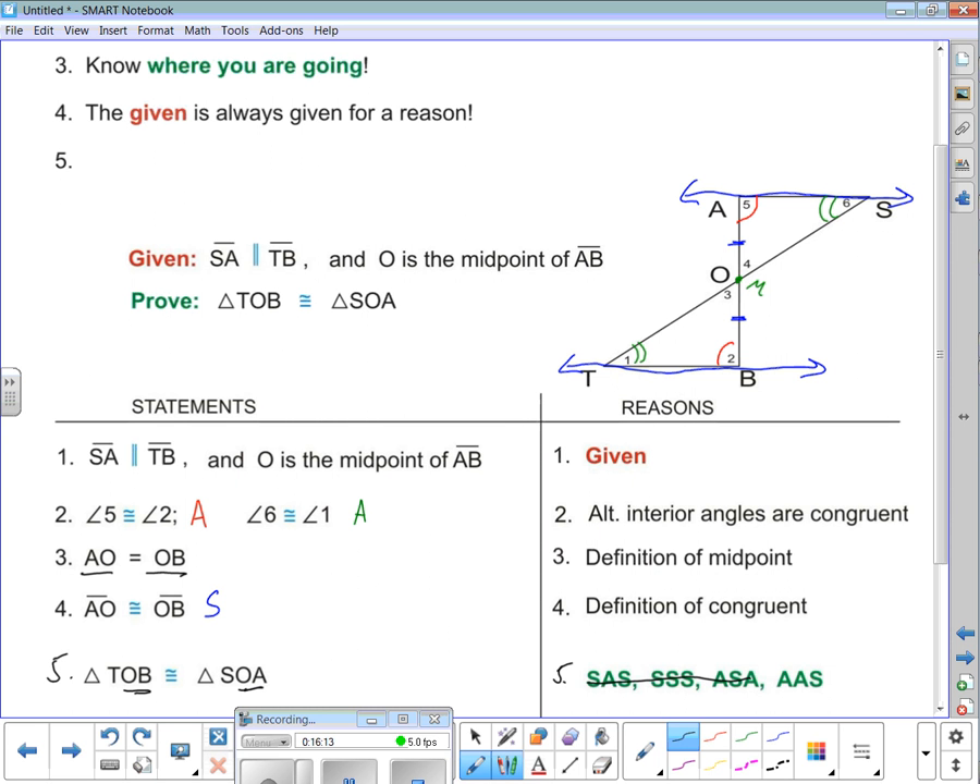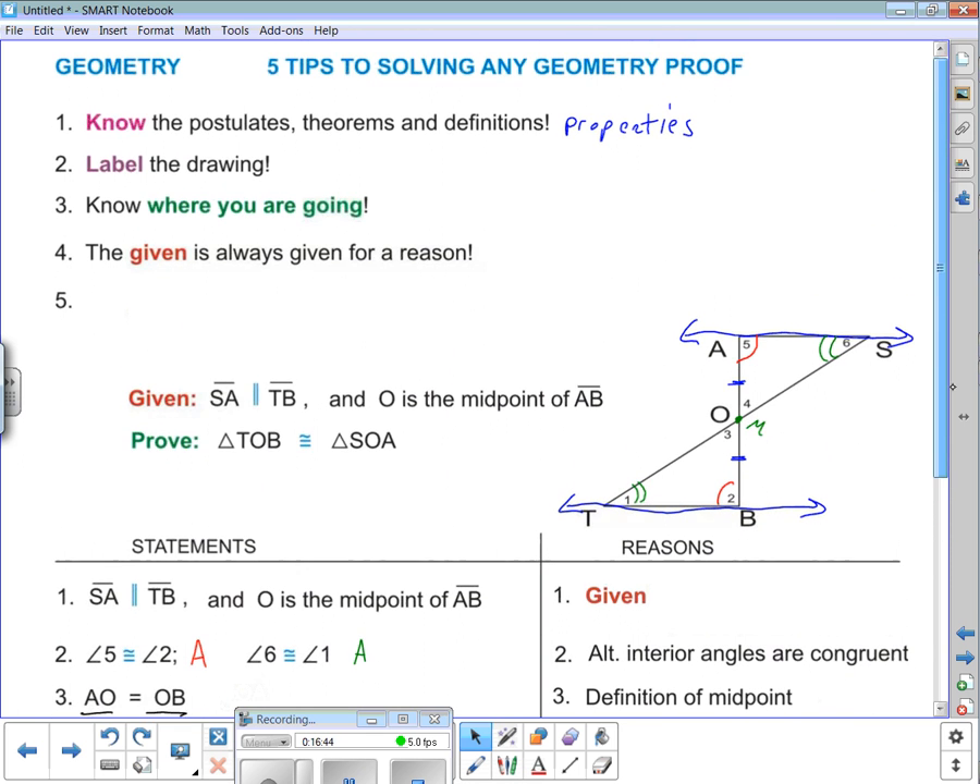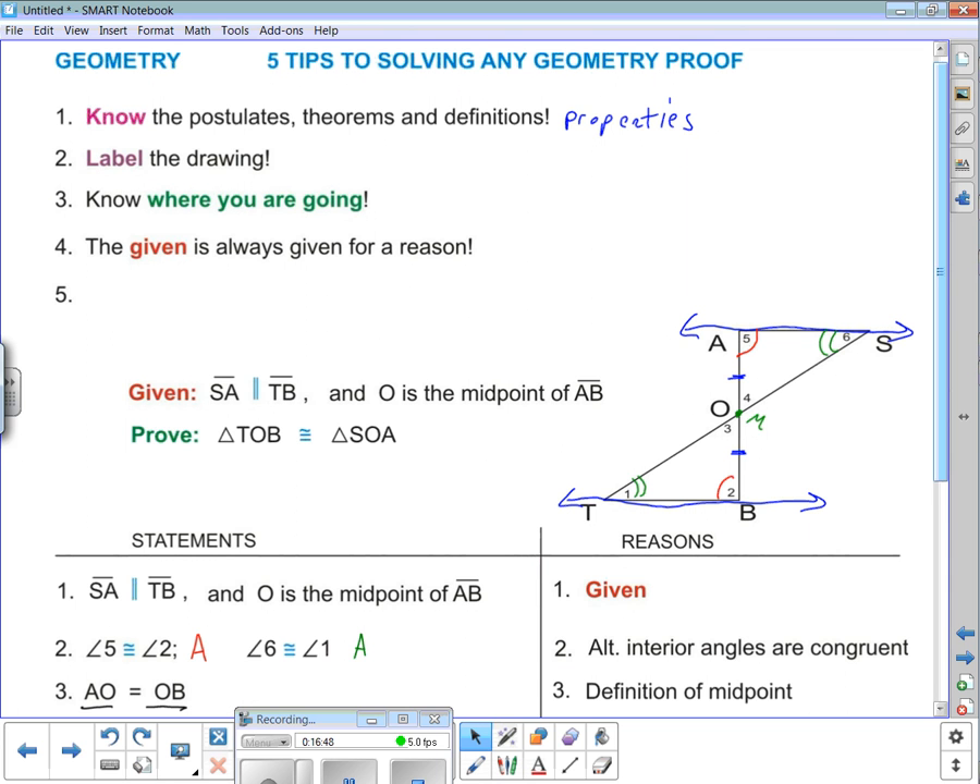The given got us all the way to the end because we realized the given is always given for a reason, and we knew where we were heading. You've got to know the postulates, theorems, definitions, and properties. Number five doesn't come into play in every proof. So the five tips for solving any geometric proof are: know the postulates, theorems, definitions, and properties; label the drawing; know where you're going; the given is always given for a reason.